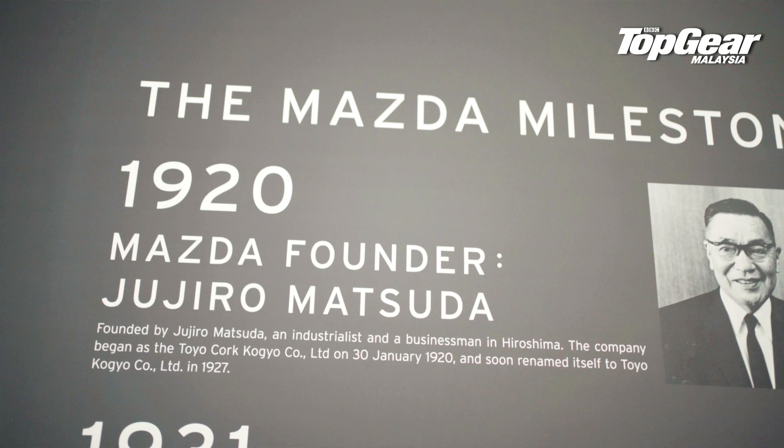Hi guys, let's talk about Mazda, the brand that's synonymous with the rotary engine. As you can see here, 1920 is when Mazda started, which basically makes the brand 100 years old this year. Over the course of those 100 years, Mazda has given us some really iconic and interesting cars.